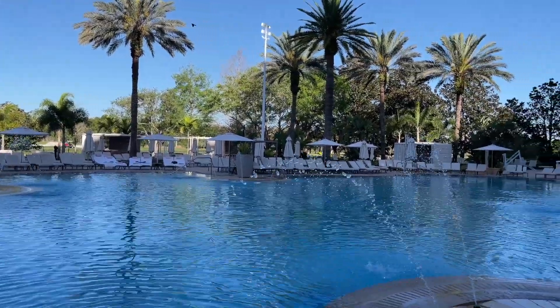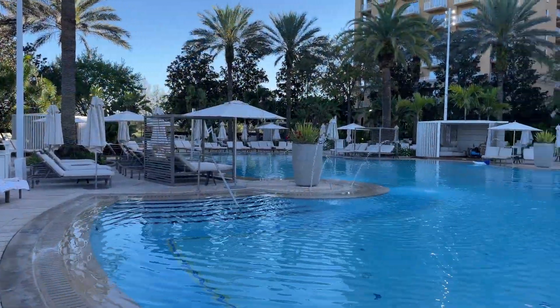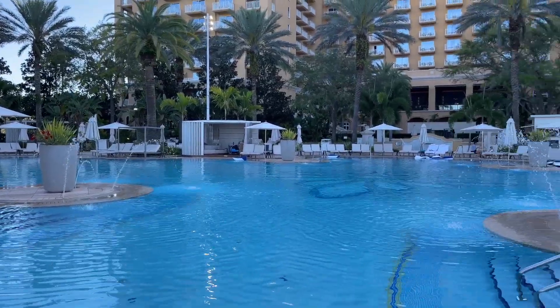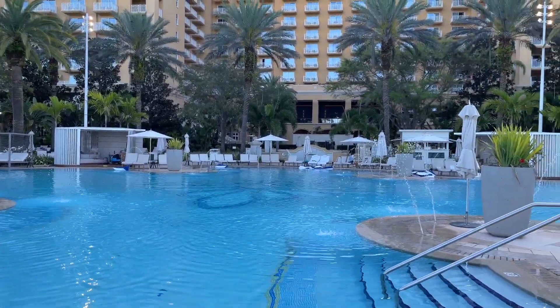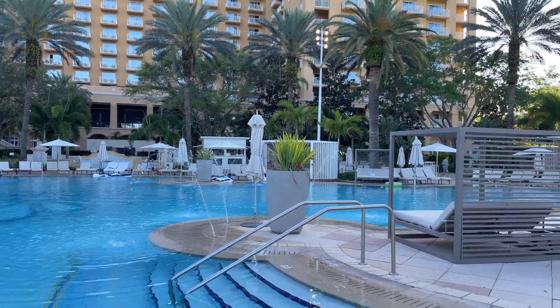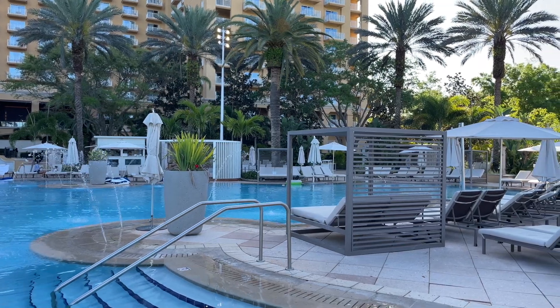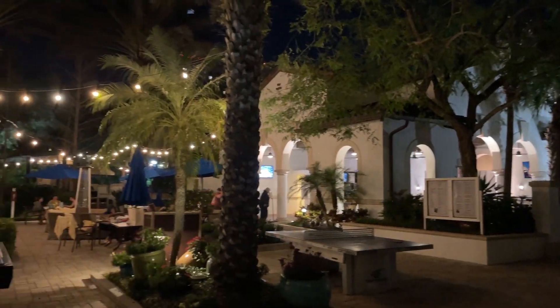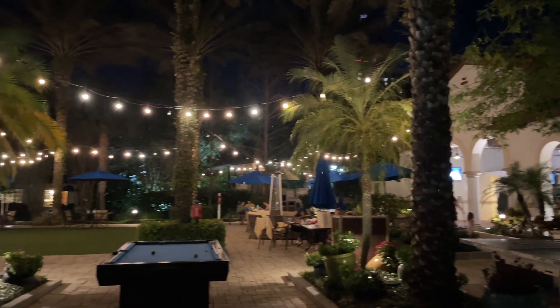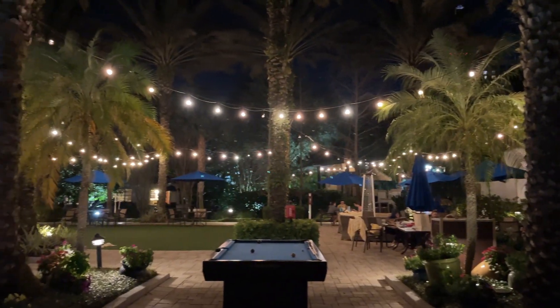I hope this overview was helpful. Please click on the video linked on your screen to view my full review of this resort, where I'll share my favorite parts of our stay and let you know about a few things I didn't love about the Lakeshore Reserve. If you still don't know which resort to choose, check out the other video where I break down which Marriott Vacation Club is best for your next trip. Thanks for watching and please subscribe to see more travel overviews, reviews, and money saving tips.